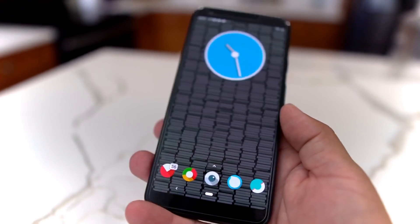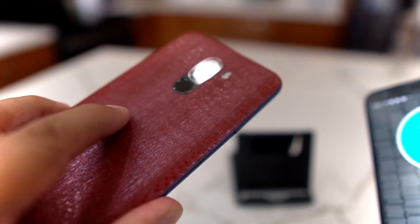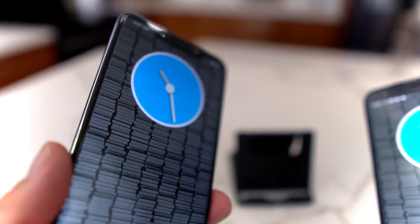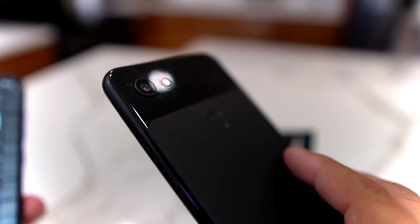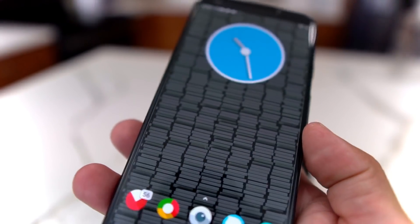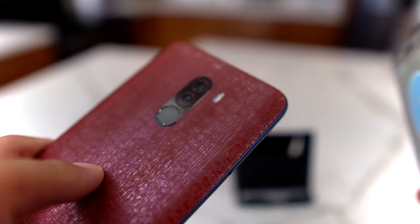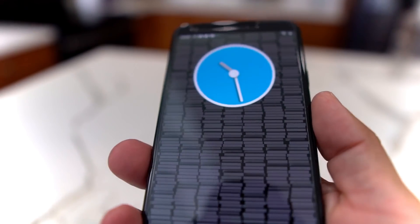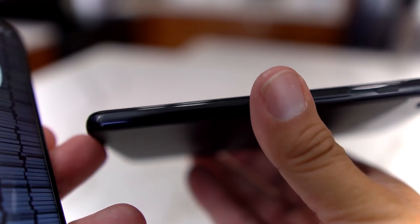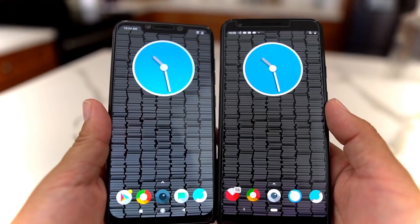The Pocophone is also dual SIM, whereas the Pixel is single SIM and only comes in a 64GB variant with no expandable storage. For colors, the Pocophone comes in blue — this one has a skin on it — and also black and red. The Pixel 3a XL comes in black, white, or a purplish color. As far as design and materials, both are polycarbonate plastic builds — no glass or ceramic feel — but they are very well made for the price.